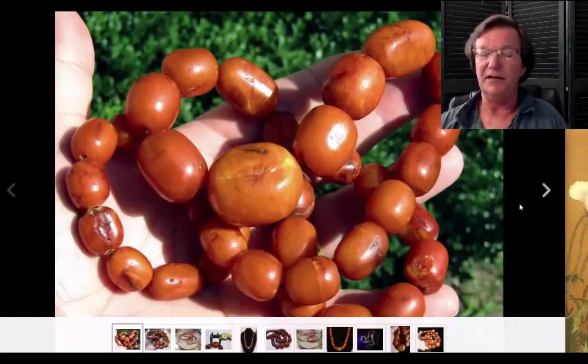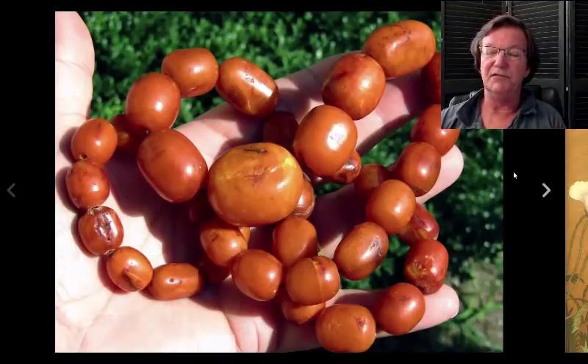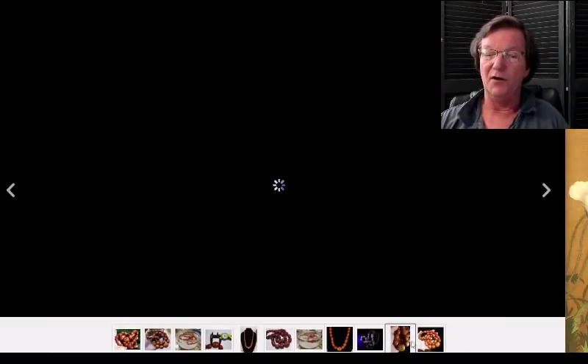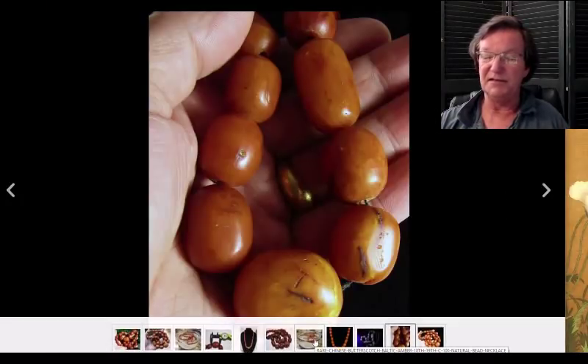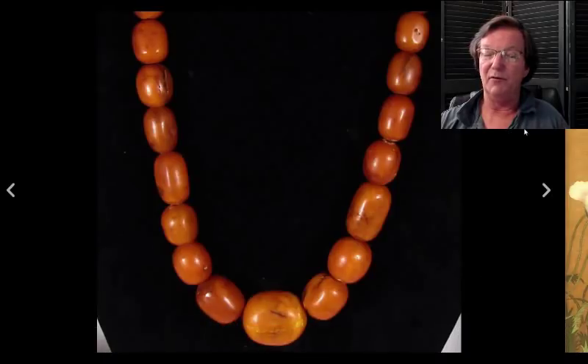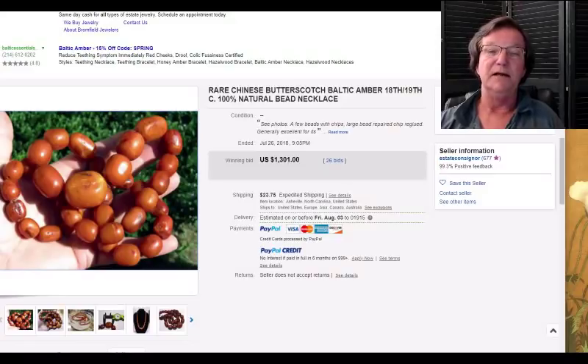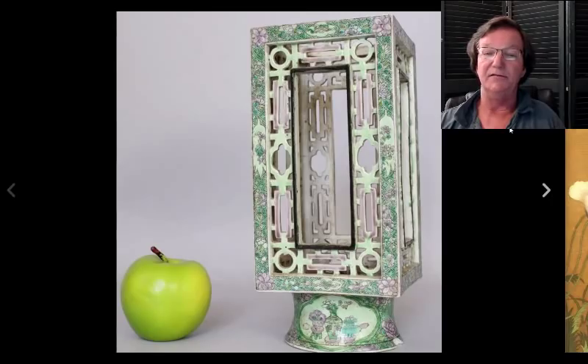For the amber bead collectors, this was a nice old strand of amber beads — the real deal. These are nice old ones, a little dinged up and worn, but there are a couple of good large ones in there. These deep butterscotch amber beads are very popular in China and they did pretty well, bringing $1,301. That was a nice antique strand, very attractive — probably 18th to 19th century, and I think that was a good buy for someone.